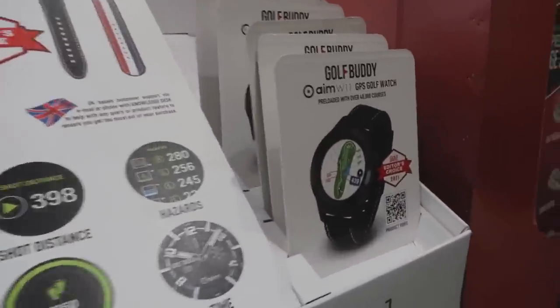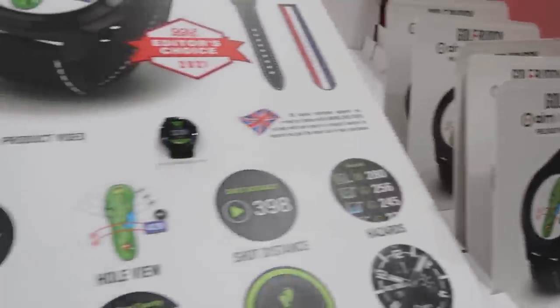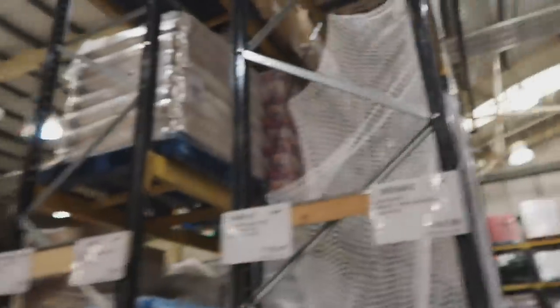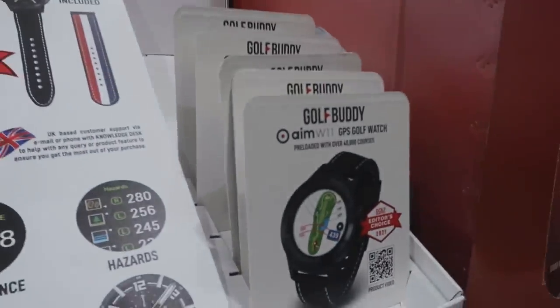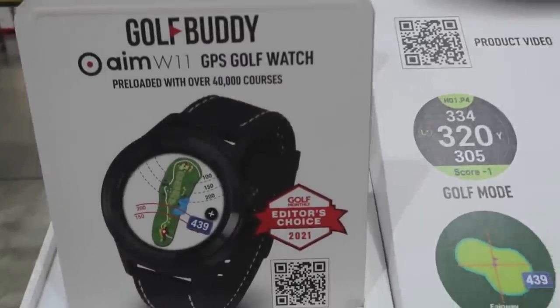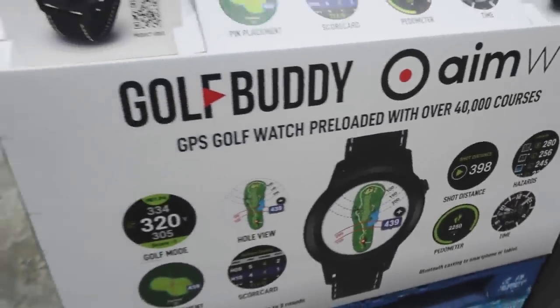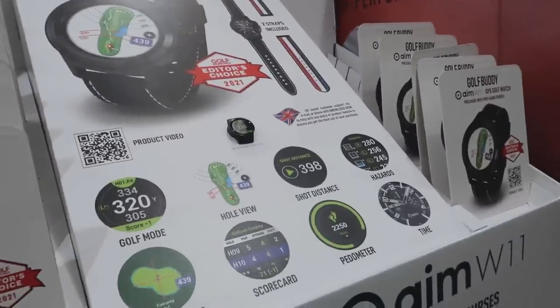On a side note for you guys looking for a GPS device — Golf Buddy. I've actually sold these in the past, quite good value. No one knows what's the most accurate out there, but if this puts you within about four yards for around £170-£180, and all the courses come pre-loaded with no monthly subscription — if you're thinking about a watch or GPS device for Christmas, I think value for money you can't really go past one of these.